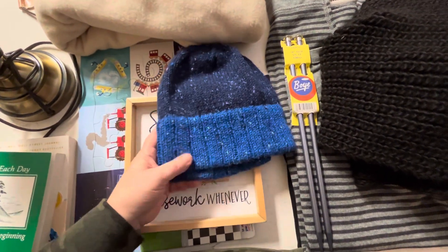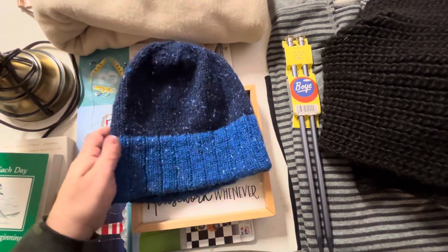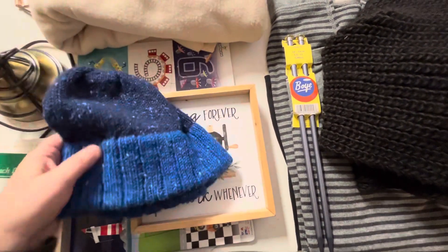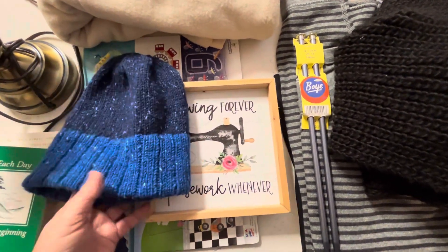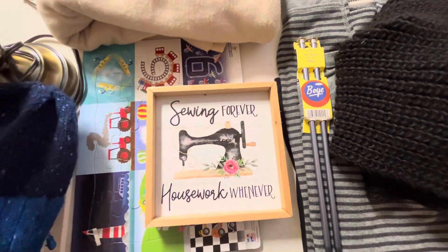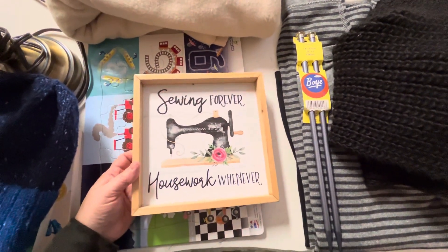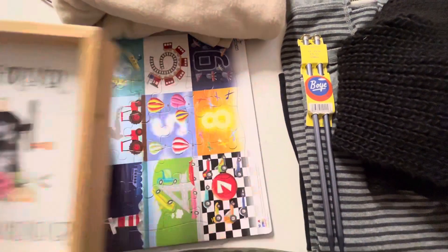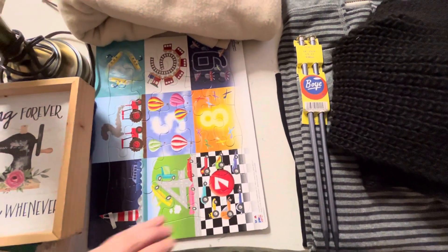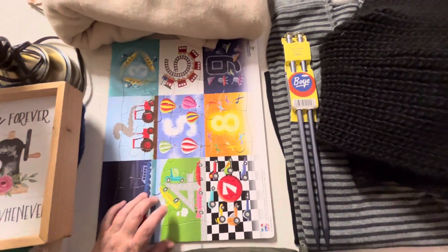This is a hand knit hat and it's wool. Whenever I see anything hand knit, I want to get it because I know the effort that was involved and it's really nice. I found this cute plaque that I can hang in my sewing room. This is a little puzzle that I found that I can do with Elliot so he can work on his numbers.